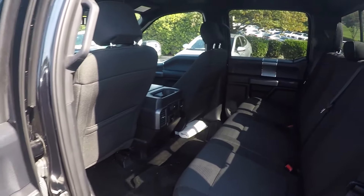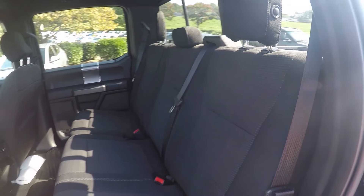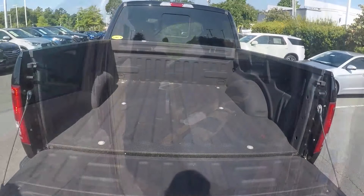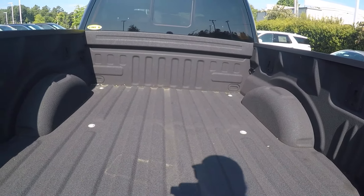Taking a look in the back seat now, we do have a nice cloth seating surface, very well kept and managed. Taking a look in the bed of the truck, I would say we have very light use here in the back.